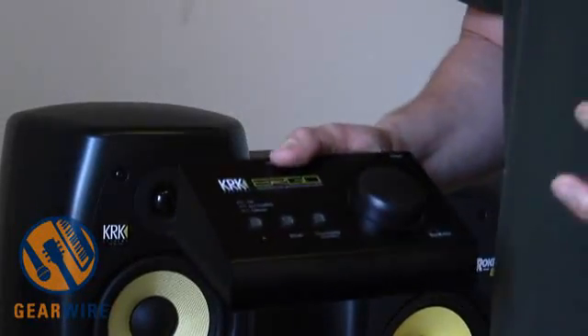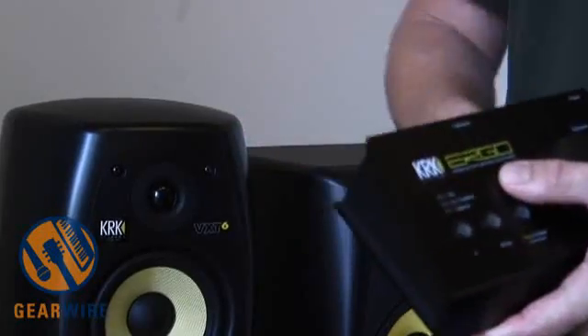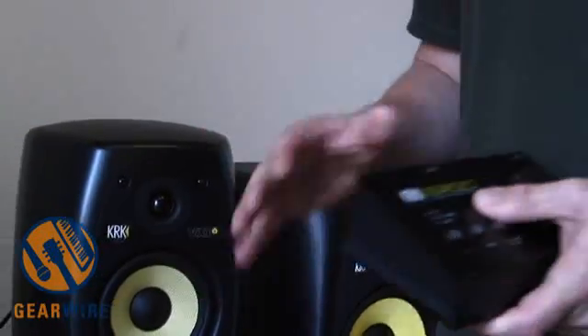That's the core functionality. Once you're finished with the correction, it stores it in Ergo, at which point you can disconnect it from the computer and it stores it there.